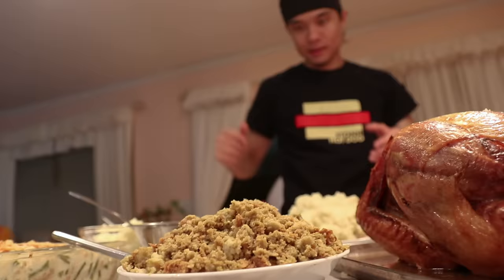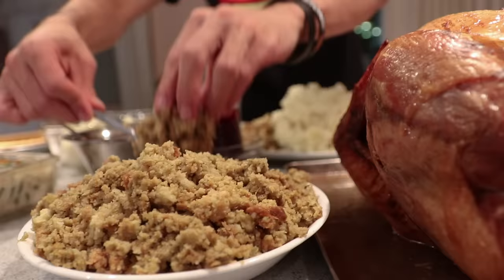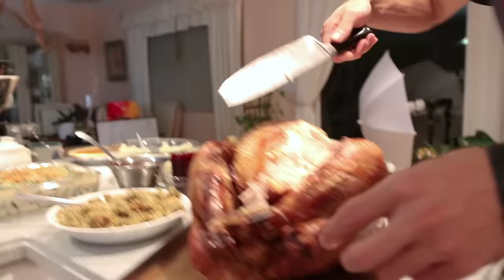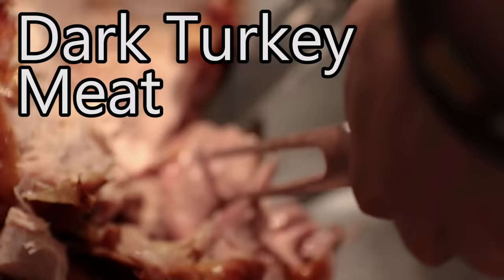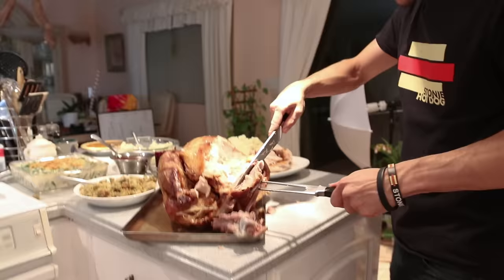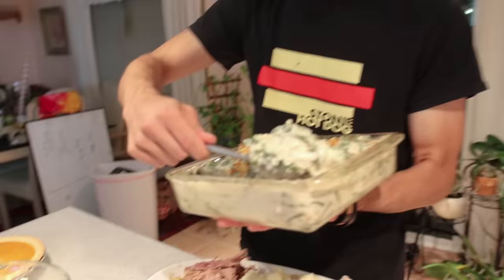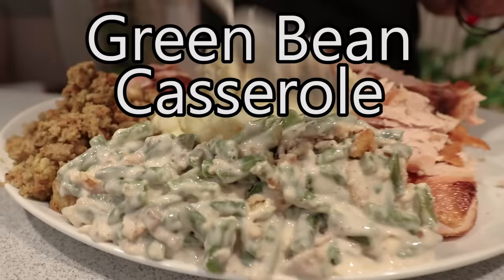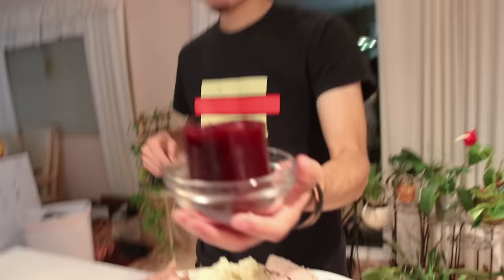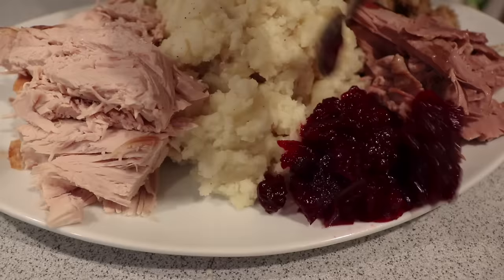And then of course to follow the turkey, I've got to go with some stuffing. This stuffing doesn't look that good. We're looking for some dark meat now. Oh, look at that big chunk. Oh my god, that's heavy. Fresh cranberries picked from the backyard. That's enough cranberry sauce.